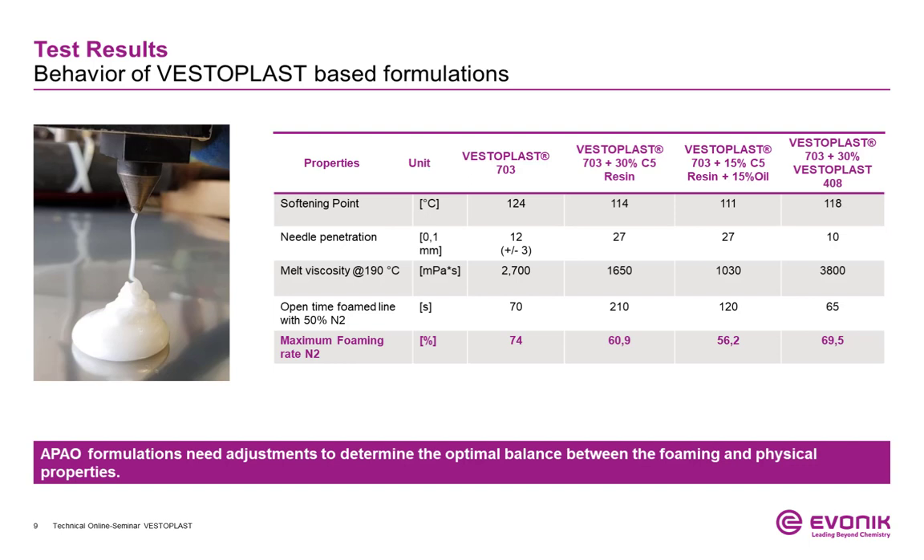So far, we have shown you the effect of foamed pure polymers and the influence of different polymer backbones on their foaming properties. However, to fulfill the physical requirements for thousands of different applications, Vestoplast is mostly used combined with several additives or other Vestoplast grades and formulations. As each application is unique, it often requires unique compositions. To investigate the effect of formulation additives, we also tested different formulations containing different resins, oils, and Vestoplast combinations.